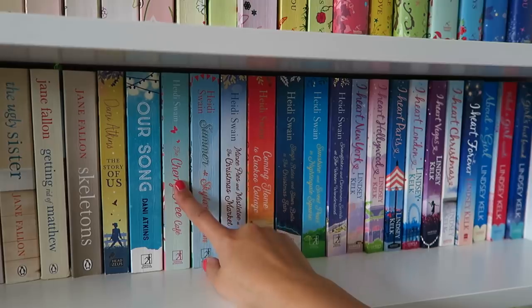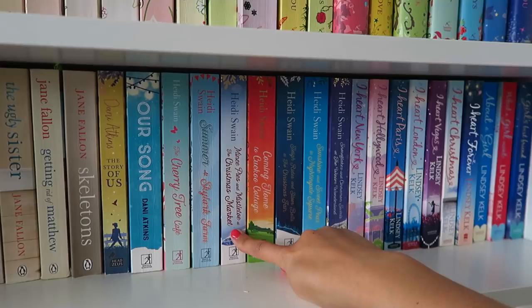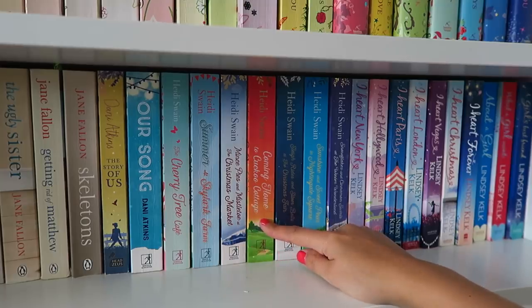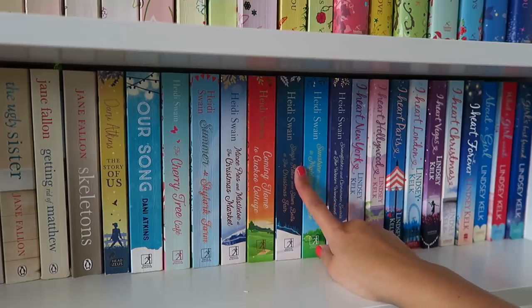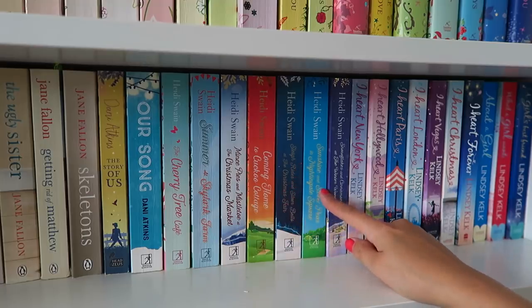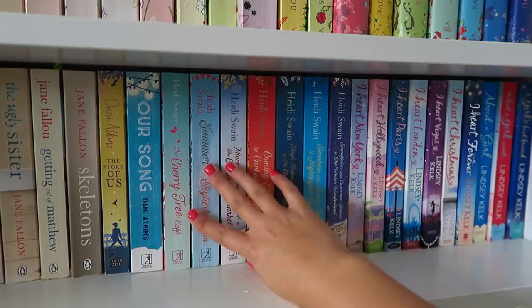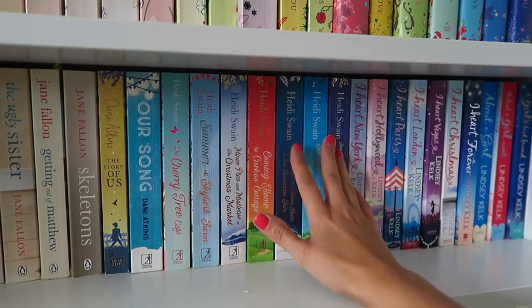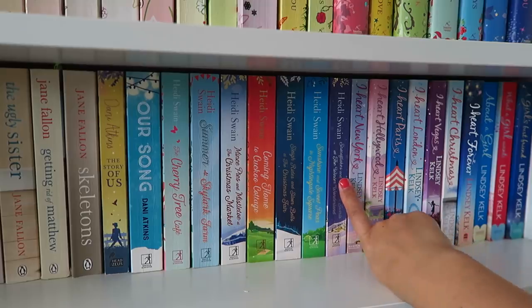The Heidi Swain books I have: The Cherry Tree Cafe, Summer at Skylark Farm, Mince Pies Mistletoe and the Christmas Market, Coming Home to Cuckoo Cottage, Sleigh Rides and Silver Bells at the Christmas Fair, Sunshine and Sweet Peas in Nightingale Square, and Snowflakes and Cinnamon Swirls at the Winter Wonderland. They sound like lovely books. She's just released another one but she's completely changed the cover and spine so I probably won't be buying that.